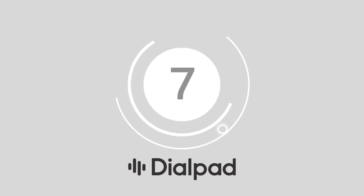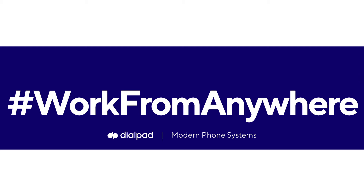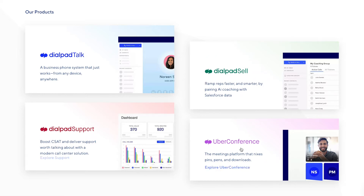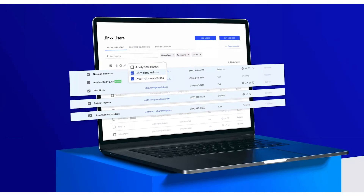At number 7, Dialpad. Designed to offer a crystal-clear call to any business, Dialpad is a great contender for a VoIP platform. With a flexible service that scales up or down, as well as support for Android and iOS apps, Dialpad goes beyond basic business calling to give you access to a complete collaboration and communication system.